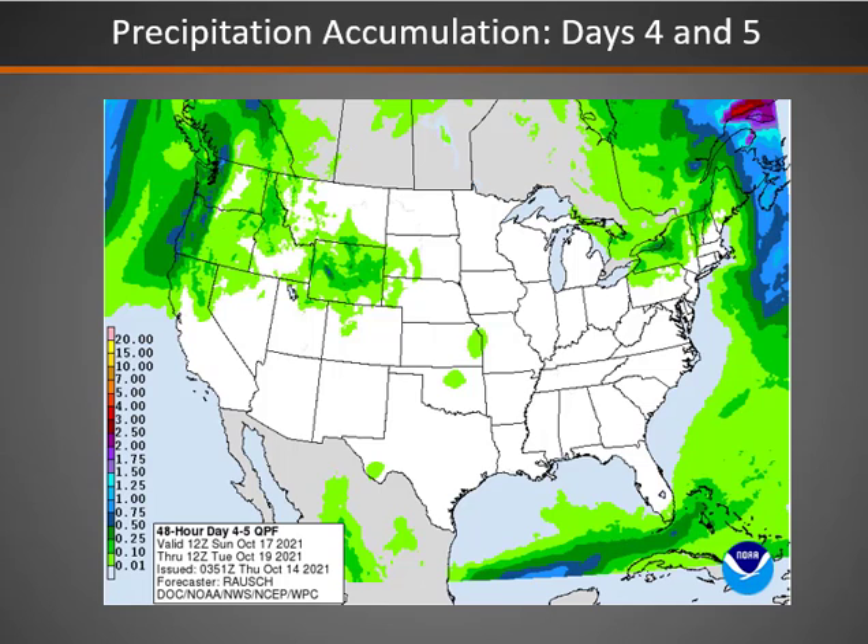With the next storm system moving in early next week, we will see some lighter amounts of precipitation, mainly over the northern half of the Great Basin, especially in the higher terrain.